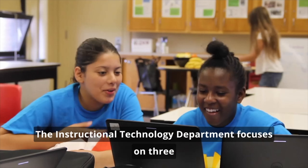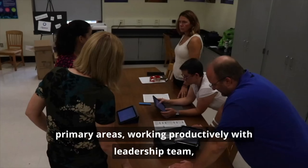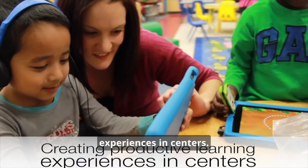To accomplish our mission, the instructional technology department focuses on three primary areas: working productively with leadership teams, helping teachers move to a more student-centered learning approach, and creating productive learning experiences in centers.